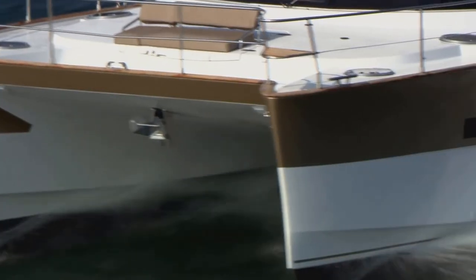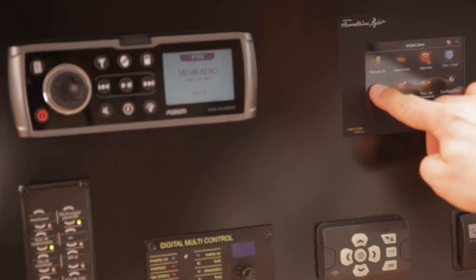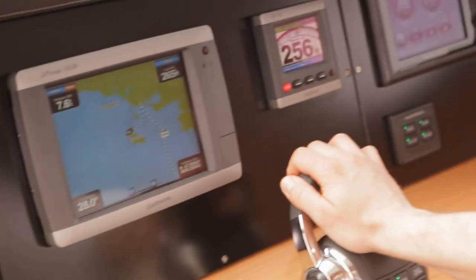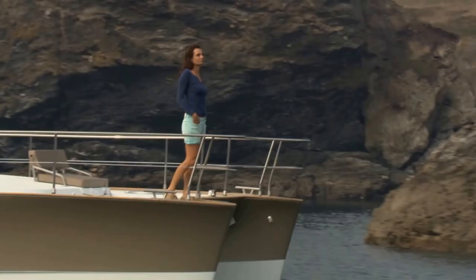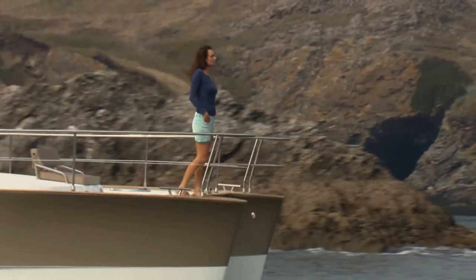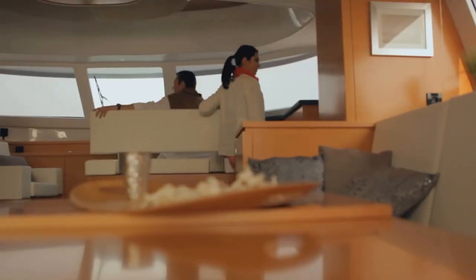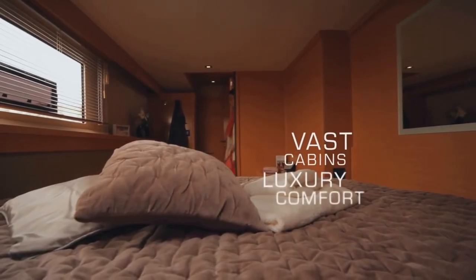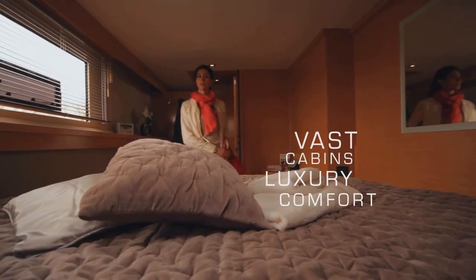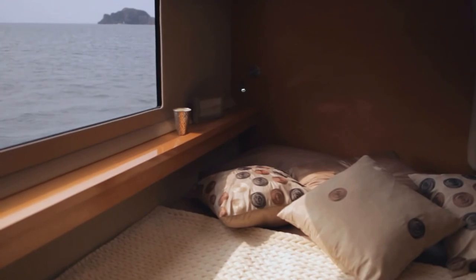A streamlined boat with immaculate design and refined luxury that sets a new standard for motor catamarans. The Cumberland 47 long-range cruiser offers a comfortable and relaxing cruising experience with a refined, elegant owner's cabin and two guest cabins, quality materials, and special moments.